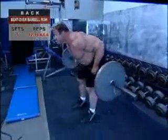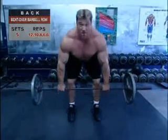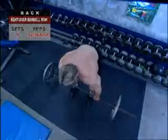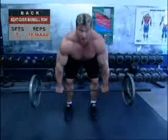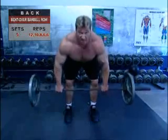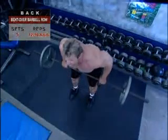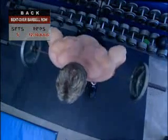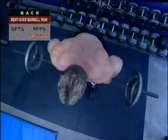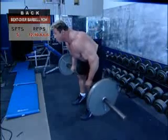The Bent Over Barbell Row is a staple mass builder for back width and thickness. With slight variations, you can target different muscles up and down your entire back. Stand with a shoulder-width stance and a wide enough grip to allow your elbows to pull back behind your body. Keeping your knees slightly bent, lean forward from the waist until your torso is about 30 degrees above horizontal, head up, looking forward. The barbell should hang in front of your shins. Inhale, hold your breath, and pull the bar toward your waist — not your chest. Keep your elbows in close so they move rearward as you pull.